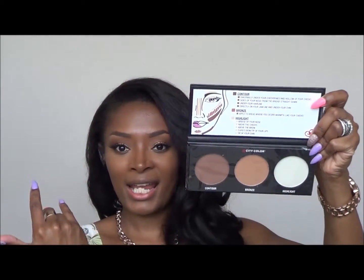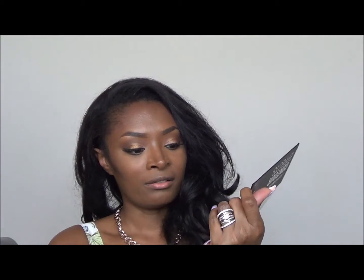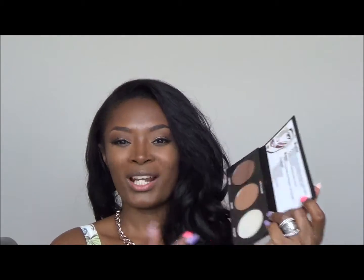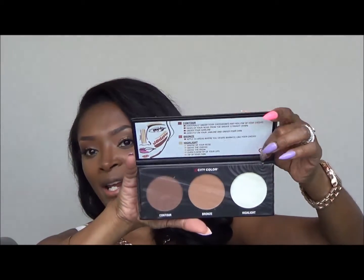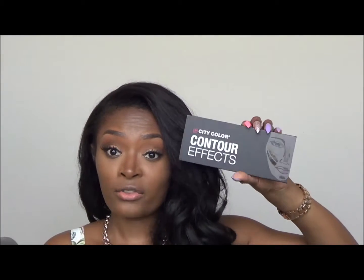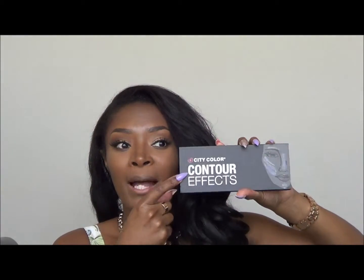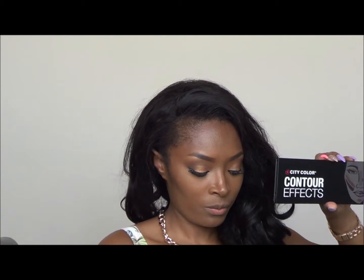I think this contour color will get the most use from this palette. The highlight probably won't get used much — I'd have to swatch it to see if it gives an ashy cast on my skin tone. It might not work for dark skin tones like mine, but you never know — trial and error. I did look the brand up online and there is a City Color cosmetics website.